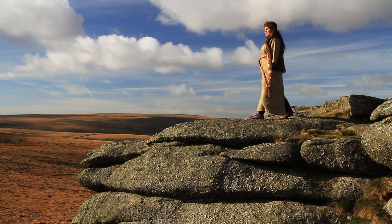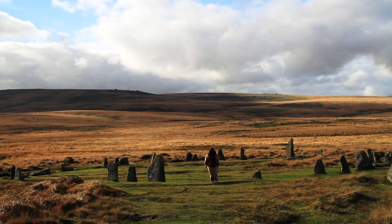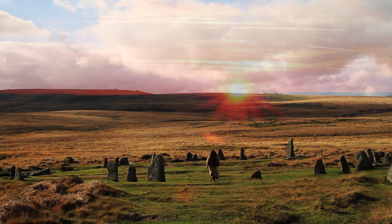Think of me, and my people, as you walk across this land, and respect the things we have left behind in this beautiful place.